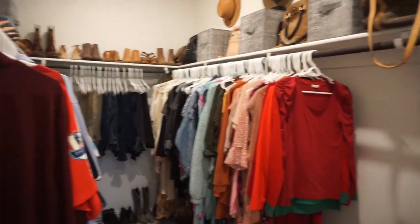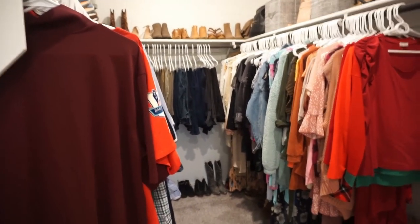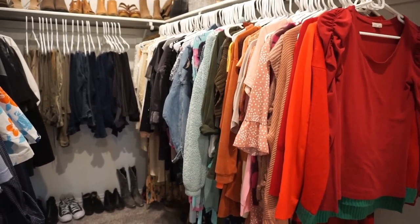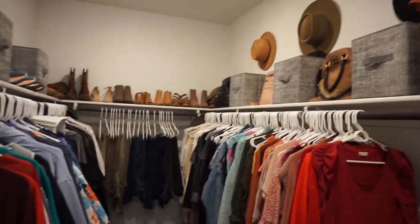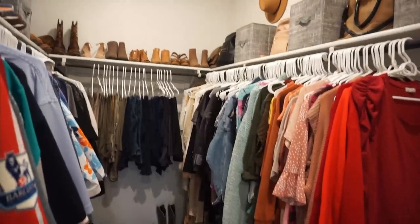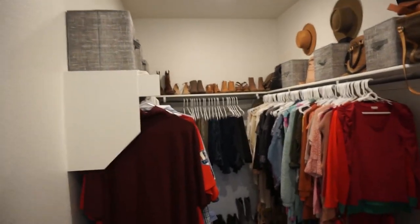We are in the master closet and it looks much better in here from the last time you guys saw it. I love the size of our master closet — it's perfect. This is my husband's side; it goes all the way down there and across. This is my area. I do have four drawers out in our main area. I got my hats hung up, I have some purses, we have shoes all around. He looks like he has more clothes than I do, but I definitely have way more shoes than he does.